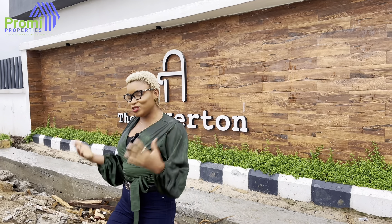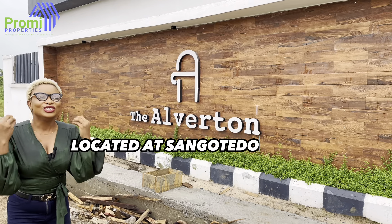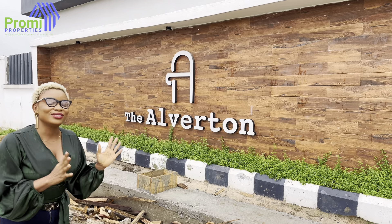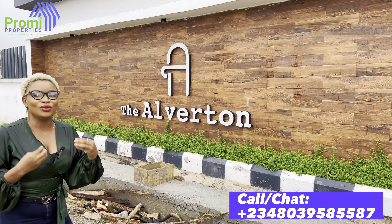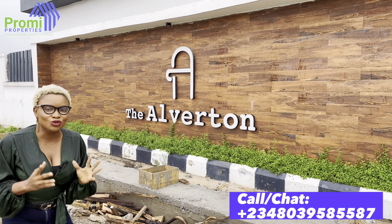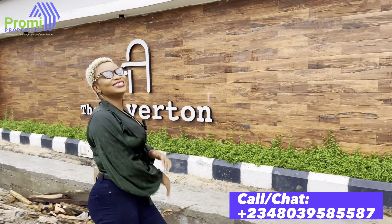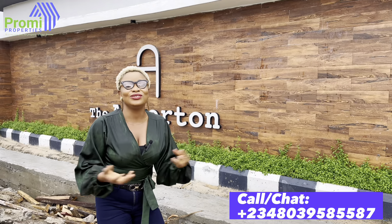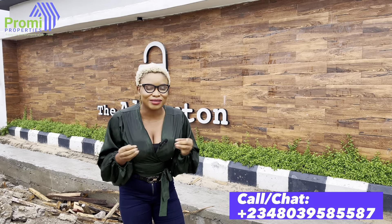Hello beautiful and smart viewers. You already know that I love giving my clients and prospective clients updates from an estate I've already introduced to them, so they know what is happening. Welcome to the update video on the Albatin Estate located here at Shungotedo in a very beautiful environment. Now let's go inside so you get to see the work going on here. I will also be taking you on a tour of one of our finished and furnished three-bedroom terrace duplex here in the Albatin.